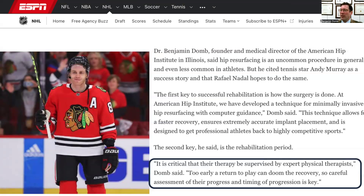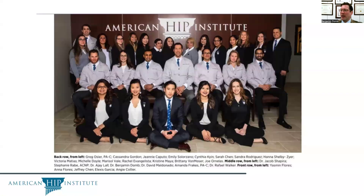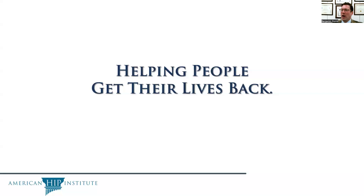I would like to acknowledge the personnel of the American Hip Institute Research Foundation. These researchers who are part of the Institute devote their entire careers to helping people get their lives back.